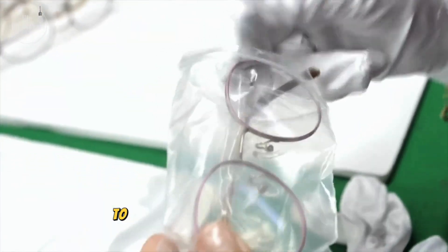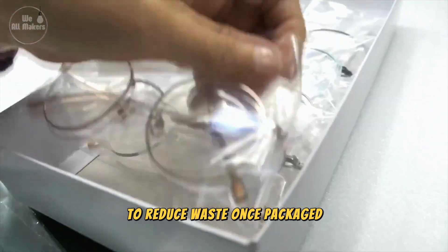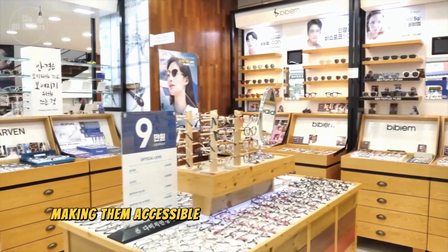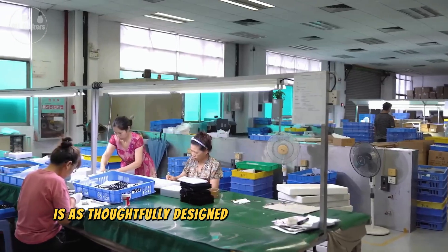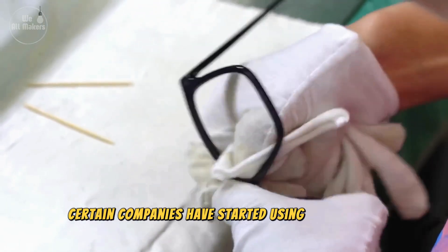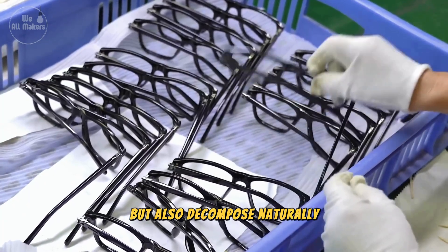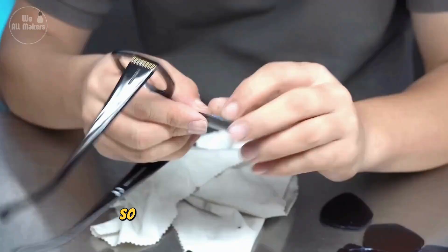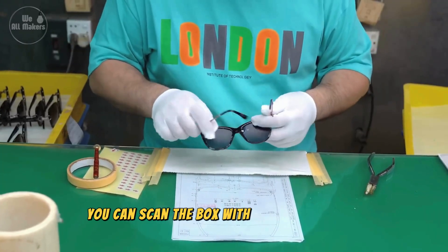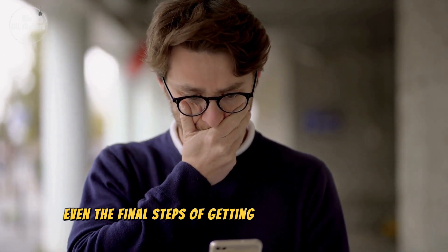Finally, the glasses are carefully packaged to keep them safe during transport. Some companies even use eco-friendly packaging to reduce waste. Once packaged, the glasses are shipped out to stores or directly to customers, making them accessible to people all around the world. In some innovative factories, the packaging is as thoughtfully designed as the glasses themselves — certain companies have started using plant-based or biodegradable materials that decompose naturally, leaving no waste behind. Even more surprising, some brands are incorporating augmented reality into their packaging, so when you receive your glasses, you can scan the box with your smartphone to access personalized fitting guides, care tips, or even a virtual try-on feature for future purchases. It's a glimpse into how technology is transforming even the final steps of getting your glasses to you.